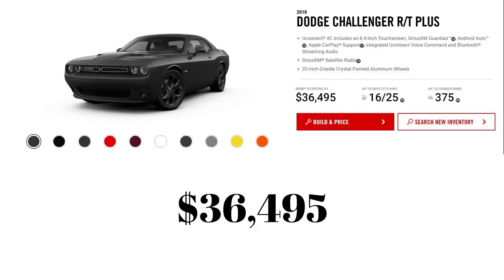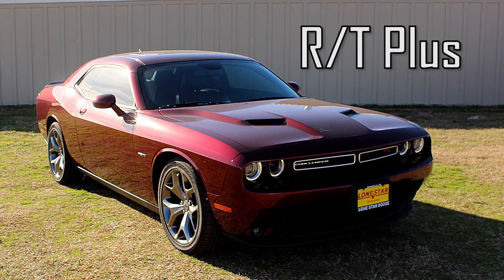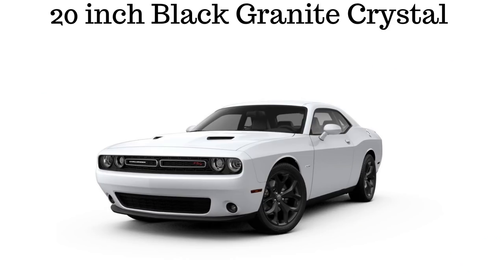For the RT Plus, the price goes up $500 to $36,495. It again adds the active exhaust — which is new for all RT models — new granite crystal wheels, and also the optional performance handling group.